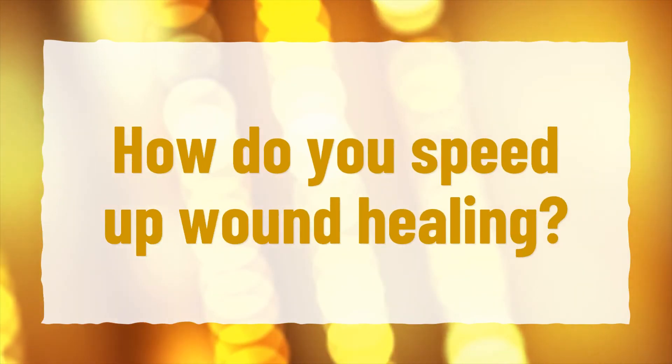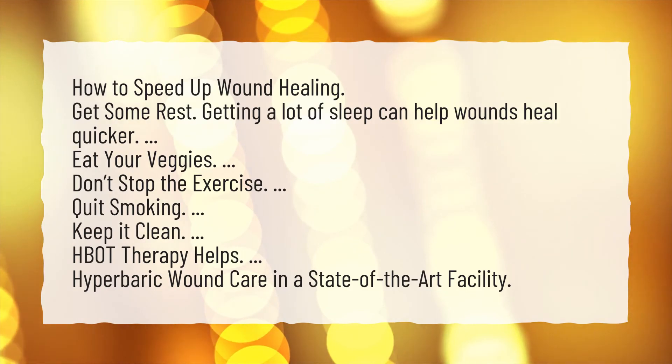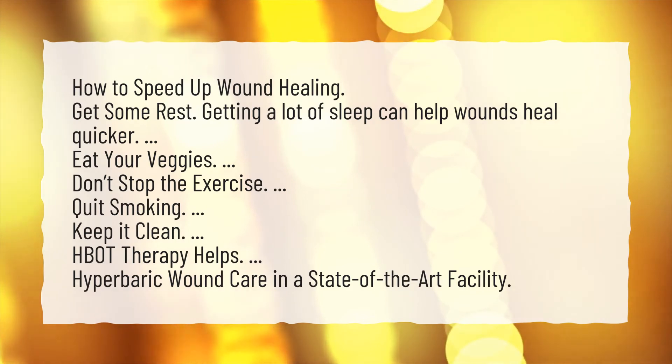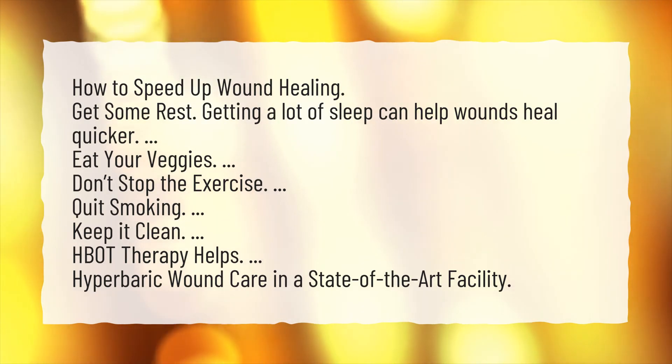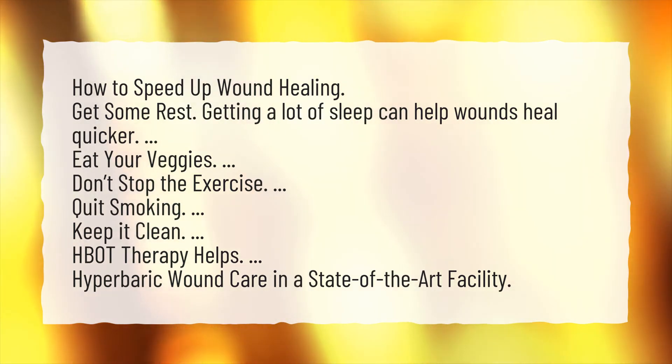How do you speed up wound healing? Get some rest — getting a lot of sleep can help wounds heal quicker. Eat your veggies. Don't stop the exercise. Quit smoking. Keep it clean. H-Bot therapy helps. Hyperbaric wound care in a state-of-the-art facility.